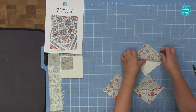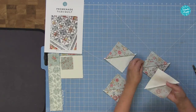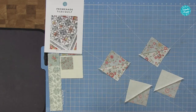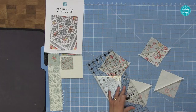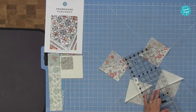We end up with two half square triangles with our two prints, and two half square triangles with our plain and our print. Now we're going to take those and on the one with the plain on, mark the diagonal from corner to corner at the opposite corners to the seam. I find this way of doing quarter square triangles - also called an hourglass block - is so quick.